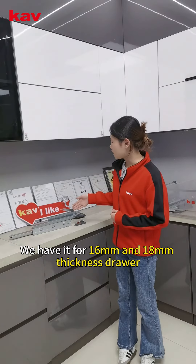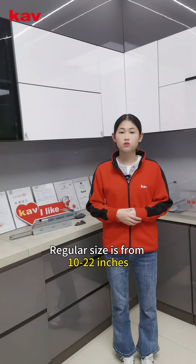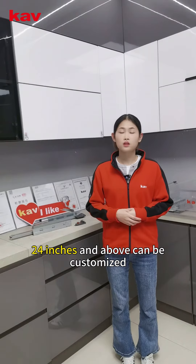We have H4, 16mm and 18mm thickness drawers. Regular size is from 10 to 22 inch, and 24 inch and above can be customized.